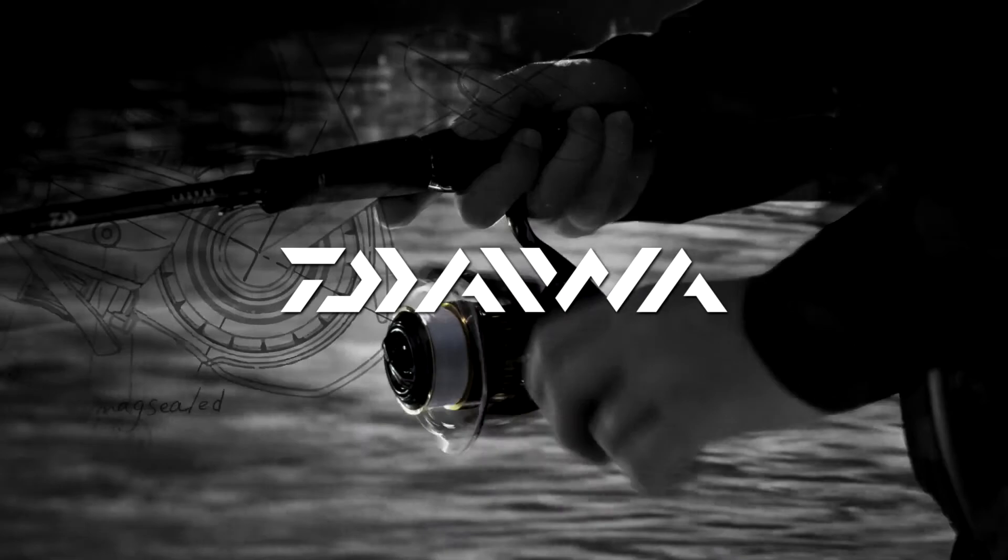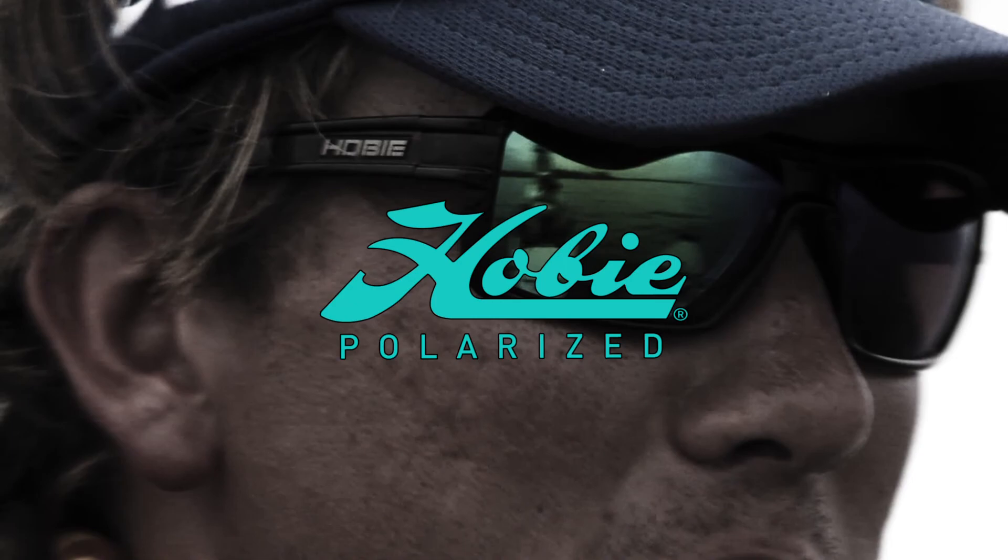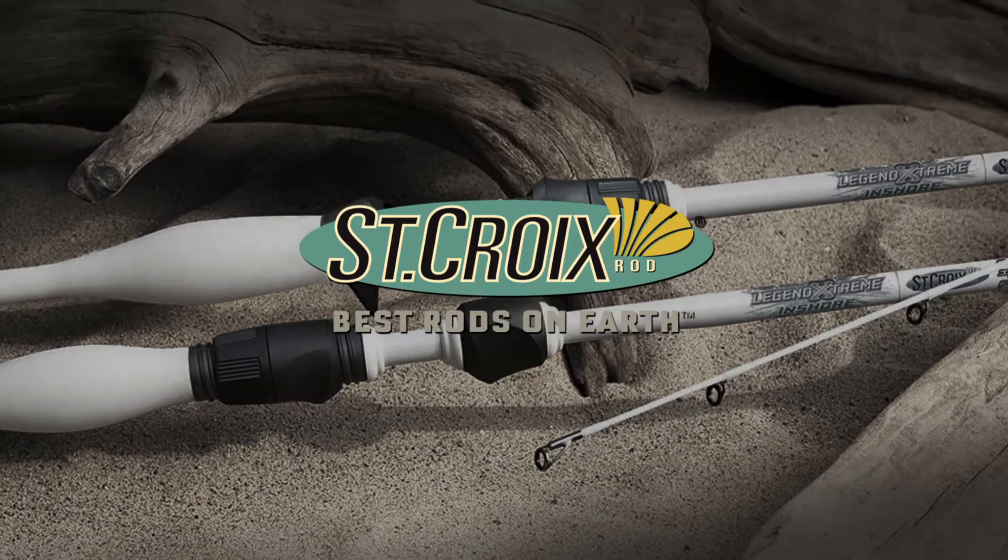Hobie Outdoor Adventures has been brought to you by Daiwa, advancing the sport of fishing. Hobie Polarized — trusted, quality, heritage. St. Croix Rod, best rods on earth. And by Yakatek, rigging the dream.